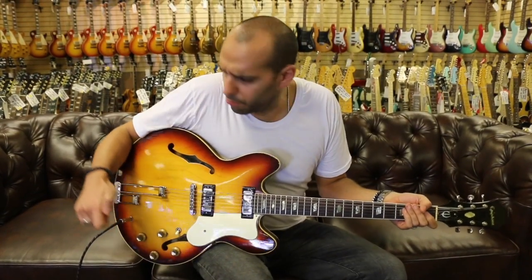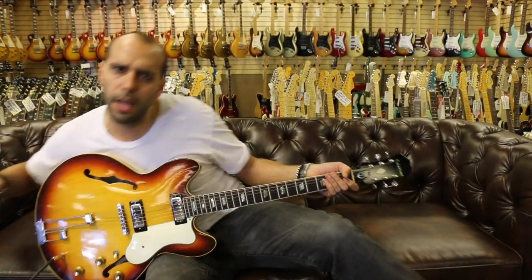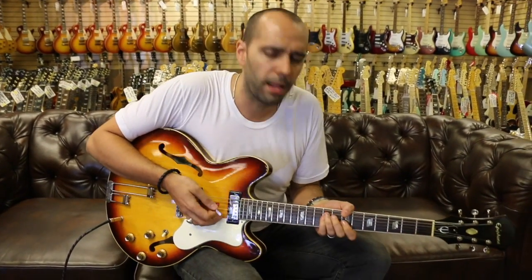Alright, lastly let's go down to the bridge pickup. Let's throw a little overdrive on it and let's see what kind of sounds we can get out of that thing.